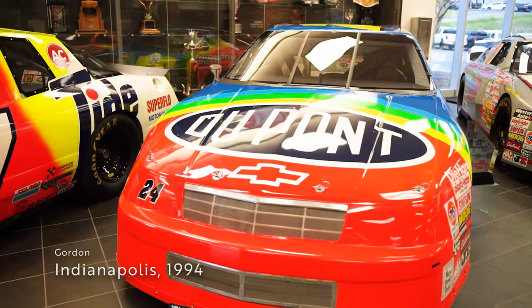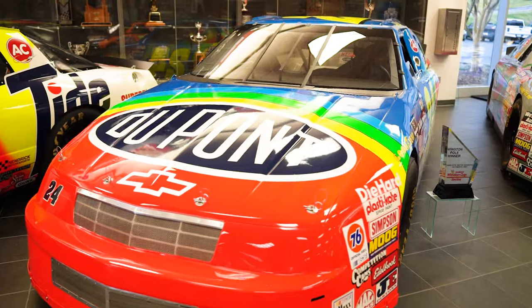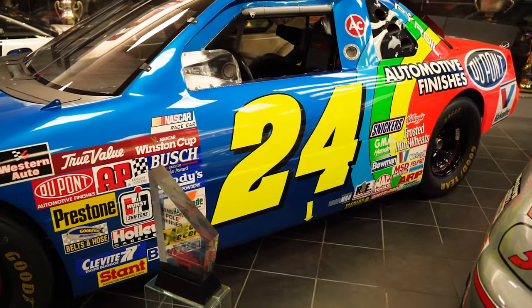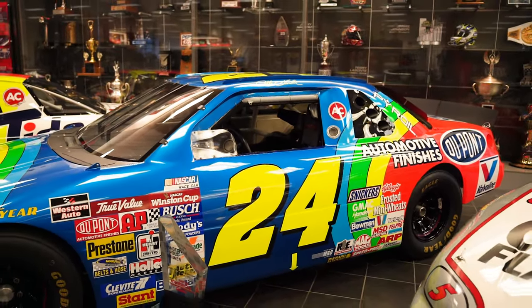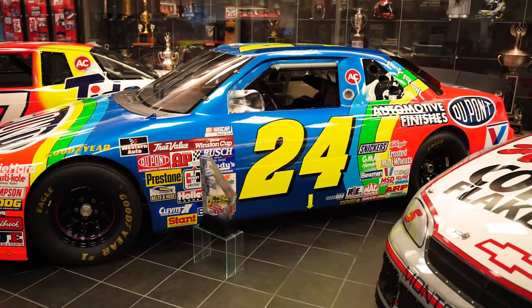Also taking place in 1994, Gordon won the inaugural Brickyard 400 in his home state of Indiana, again driving the unique colors of the number 24. The win came as Gordon and competitor Ernie Irvan fought until the last five laps before Irvan blew a tire. Gordon, who was conserving his tires and riding in second, made his way around the leader and drove it all the way to Victory Lane.